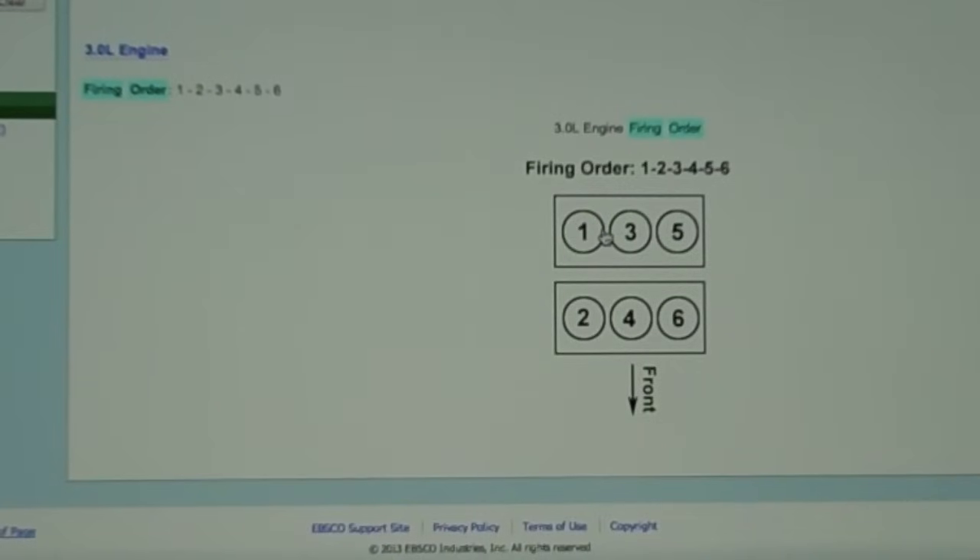Now if you get a bank one sensor two, that will be after the catalytic converter, so it'll be the downstream sensor. These two — bank one or bank two sensor one — are referred to as upstream sensors. Anything after the catalytic converter is a downstream sensor.